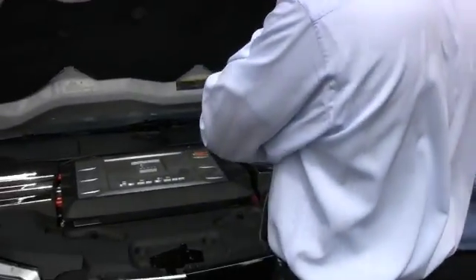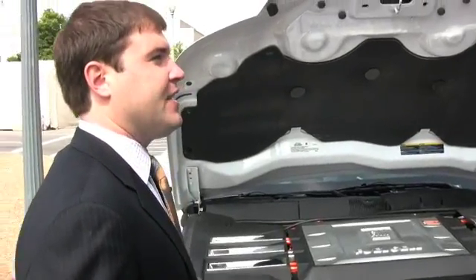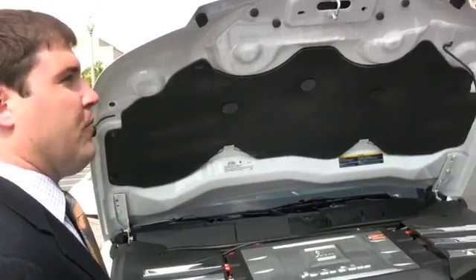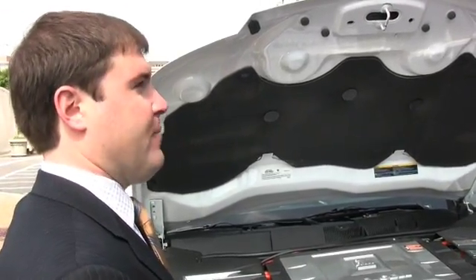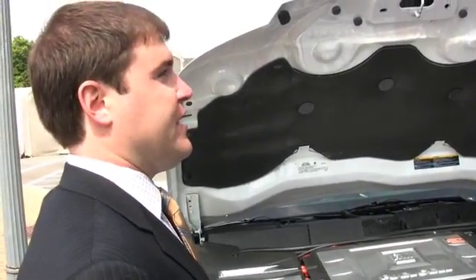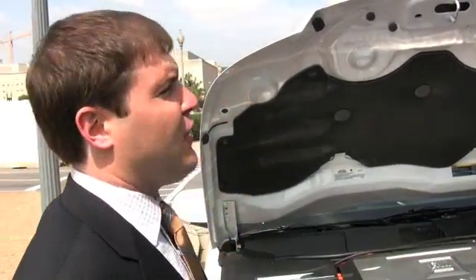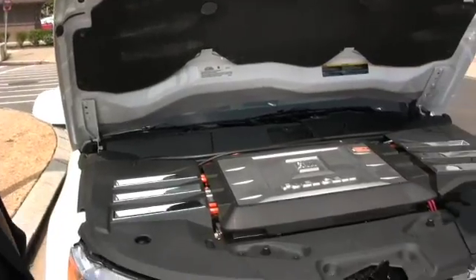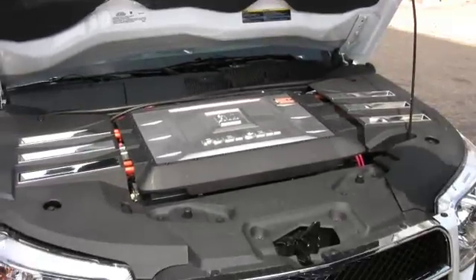A fuel cell is pretty much a water machine. It uses the reaction of hydrogen and oxygen together that forms water, which is the only byproduct. The only emissions out of this vehicle are water and water vapor. As it creates that water, electricity is created and it runs through these orange wires, used to power everything in the car — from the electric motor to heated seats, air conditioning — all powered straight off this fuel cell.